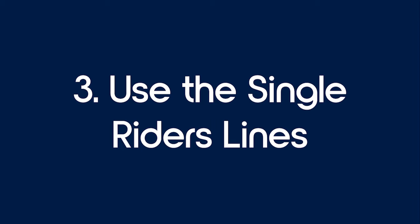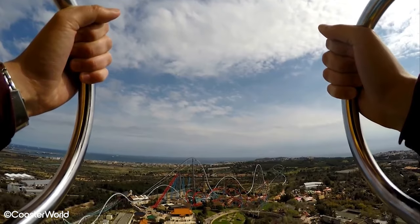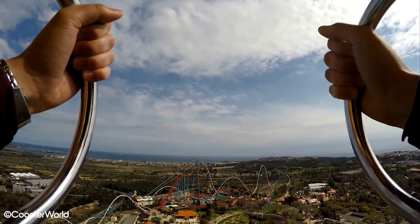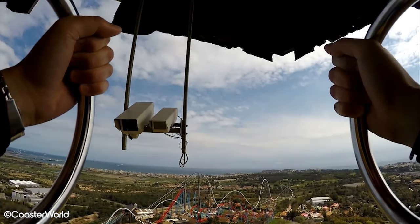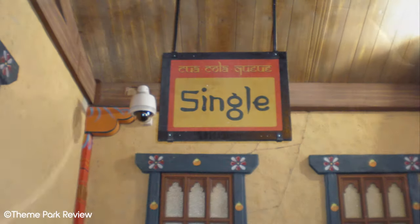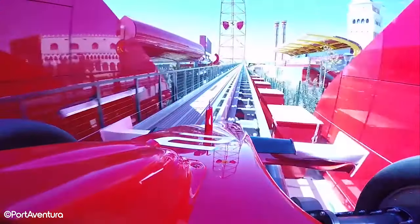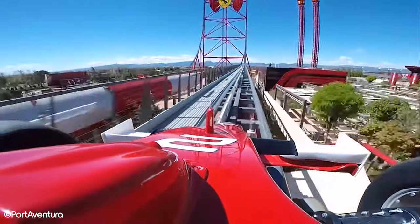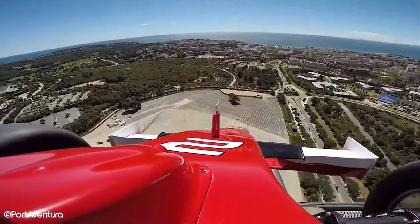Tip 3: Use the Single Riders Lines. Single riders lines allow you to join a shorter queue at the expense of ditching your friends or family. In an effort to fill places on trains, there is a separate queue for people waiting to fill single seats. Single riders lines are available for Shambhala, Hurricane Condor, and Red Forest. Beware that some single riders lines can sometimes be as long as normal queues, so try to gauge the length and speed before joining. It can be a great way to get multiple rides on your favourite attractions in one day and save time for other attractions.